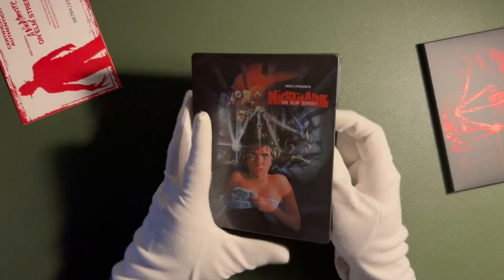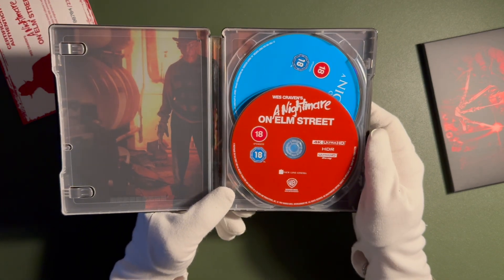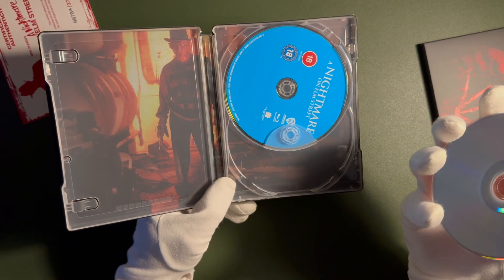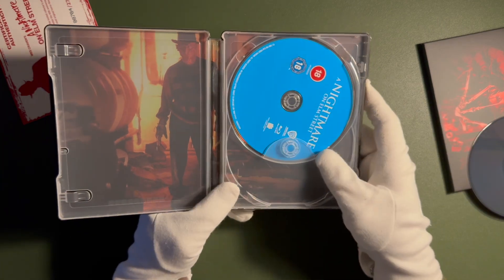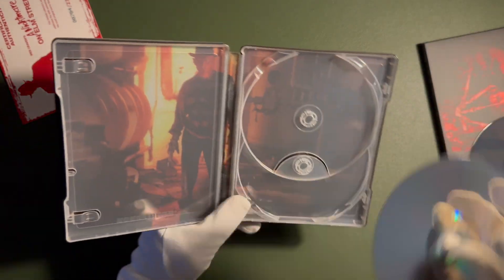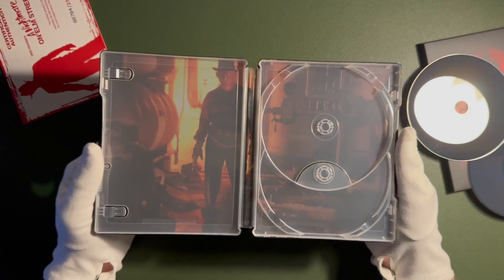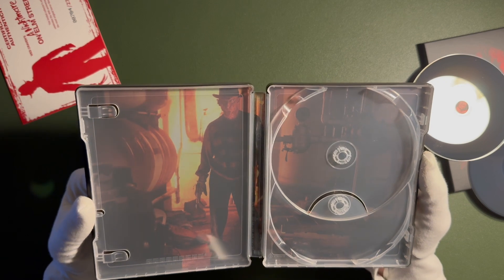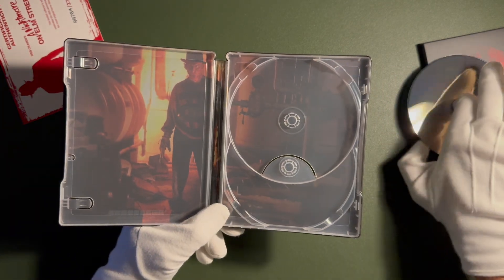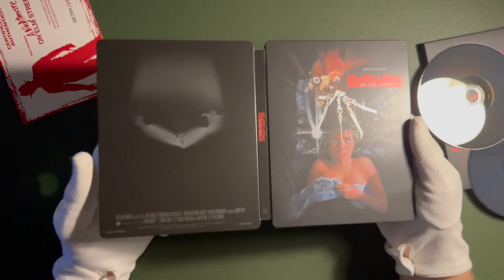Let's open that up. Inside the steelbook we're getting the 4K disc with HDR — only HDR10. The disc itself is dual layer, 66 gigabytes. And the standard Warner Brothers Blu-ray disc, which is also dual layer, 50 gigabytes. And here's the inside of the steelbook showing Freddy in the boiler room. Maybe I should show the actual full artwork of the steelbook.